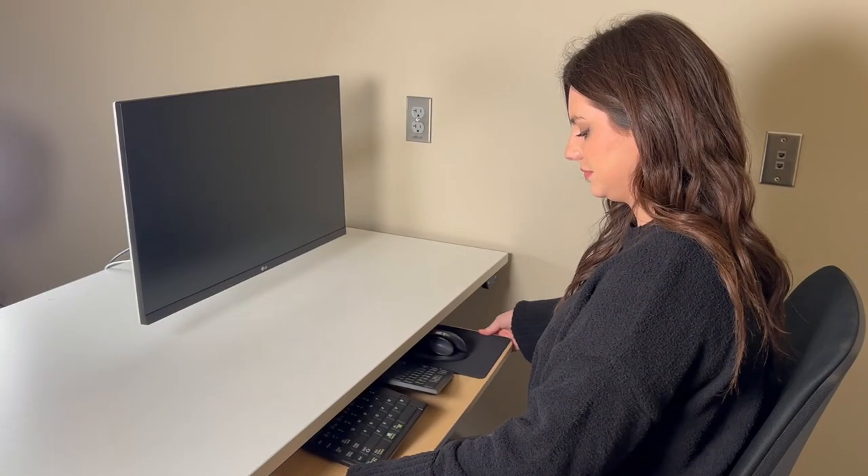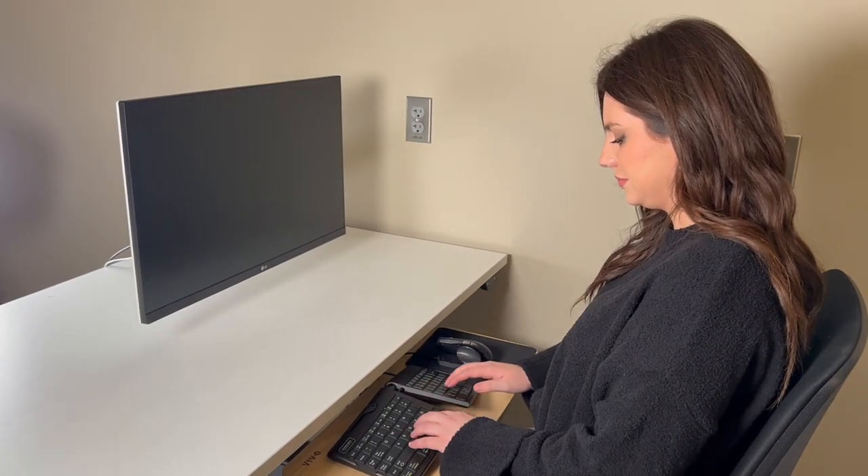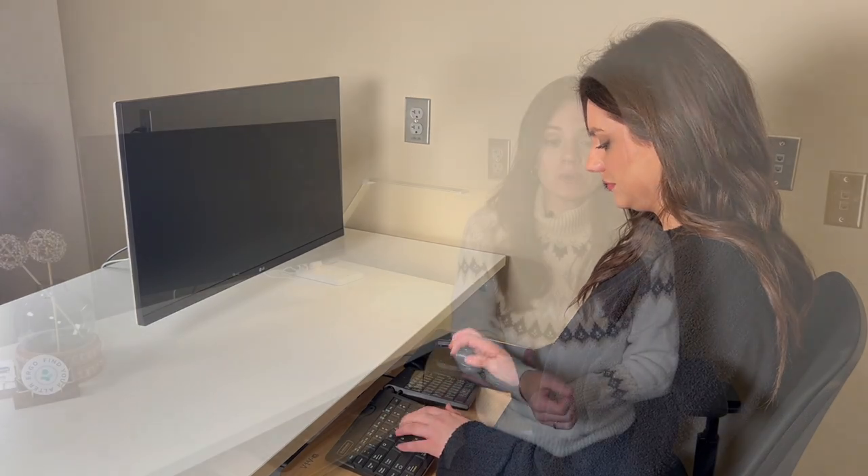Another item I would recommend is a pullout keyboard tray with a mouse tray attachment or a space for your mouse to rest on as well. A pullout keyboard tray is really good so you can get your keyboard at the right height so your keyboard, mouse, and elbow are all at the same height. On average, people who are about 5 foot 11 and under more often use pullout keyboard trays to get everything at the right height.